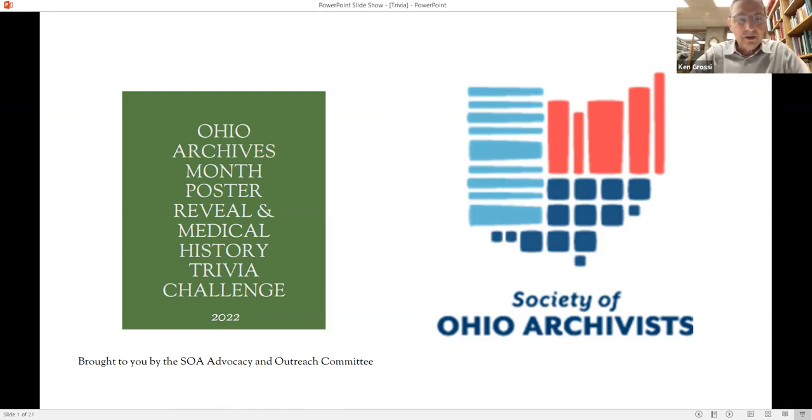Good afternoon, everybody. I'm Ken Grossi, I'm the College Archivist at Oberlin. It's my privilege to talk a little bit about the top 10 winners. We had about 60 images submitted for the contest from 23 different archival institutions across the state. They were voted on online and we're going to list the top 10, and then the final selection was done by the designer for the poster.